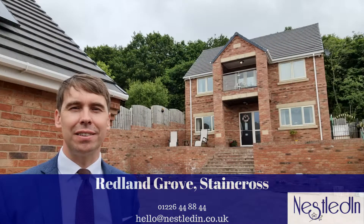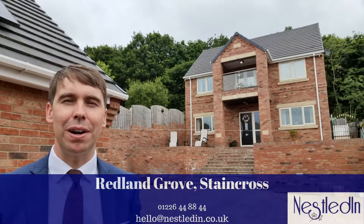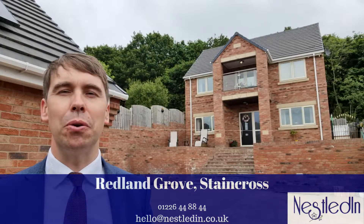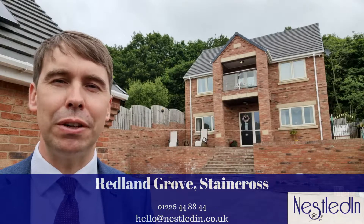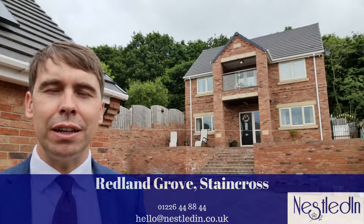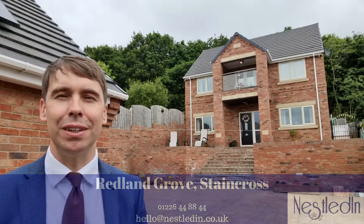Hi everyone, it's Steve from Nestled in Estate Agents and it's another day and another very impressive property to show you around. It's this four bedroom detached bespoke built family sized home which has got this incredible balcony which comes off one of the bedrooms. There is also so much off-street parking as well as a double garage and the area is absolutely fantastic. Let's go inside this amazing property and take a look.